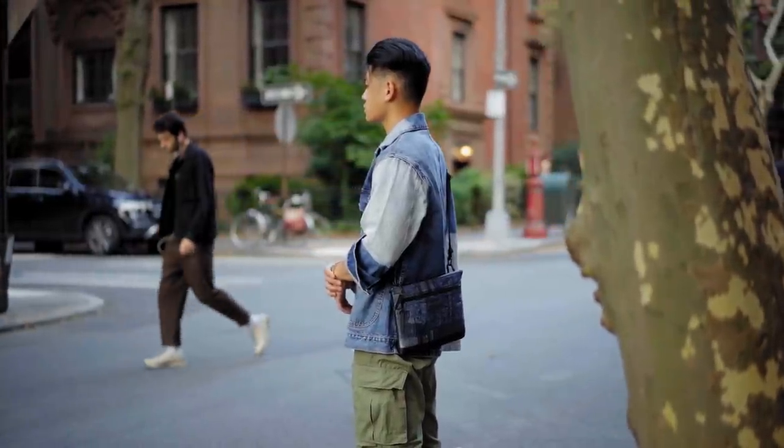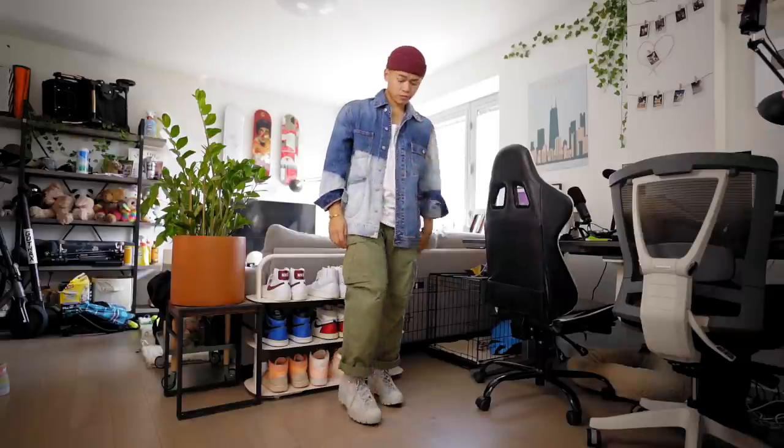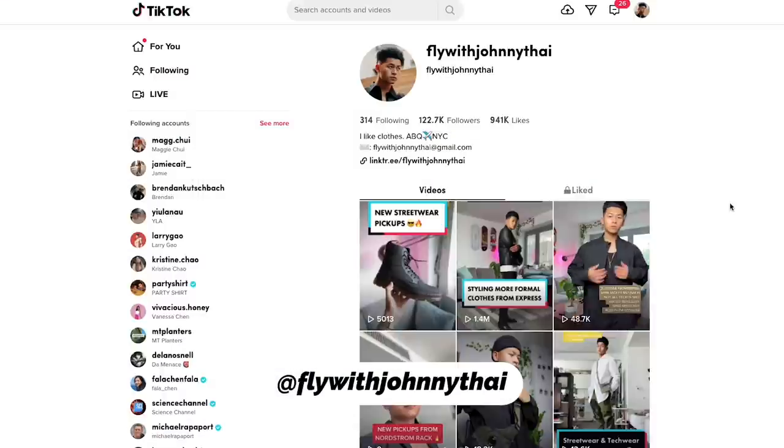Fundamental Denim is a brand I highly recommend if you want that Japanese denim vibe — check them out. Overall, I do like this fit, but it does give off more spring vibes. I think if I threw on a beanie or some sort of headwear, it would have really completed the fit and made it lean more towards fall. Anyway, those are my fall outfits — I hope you guys enjoyed the video and found some inspiration. Let me know what fit was your favorite in the comments below. Follow me on Instagram and TikTok at FlyWithJohnnyTy. Until then, stay fly, check out Farfetch, deuces.